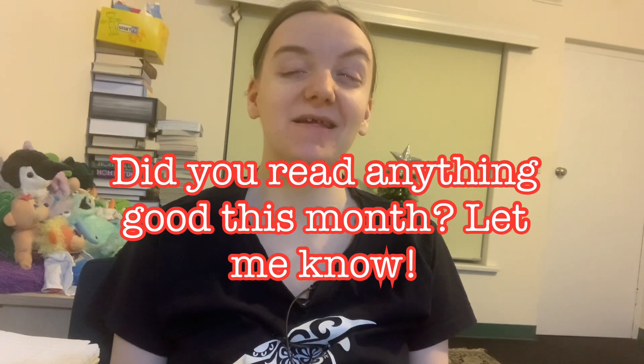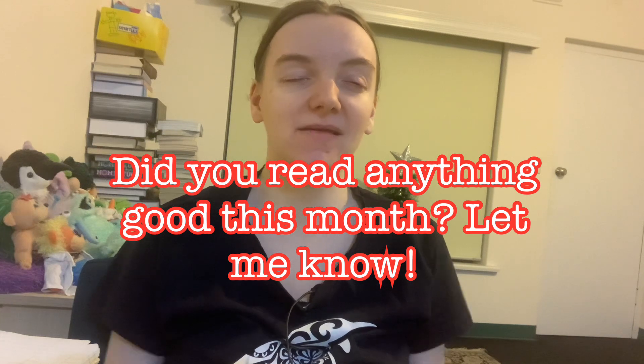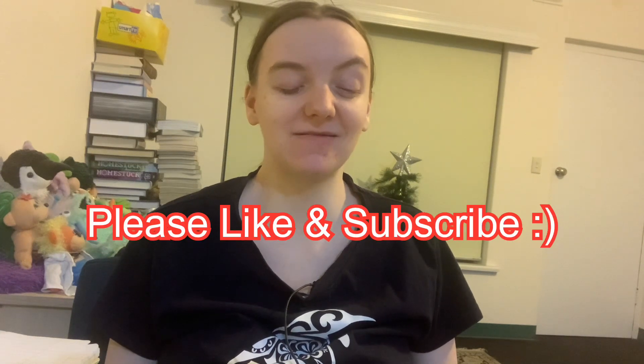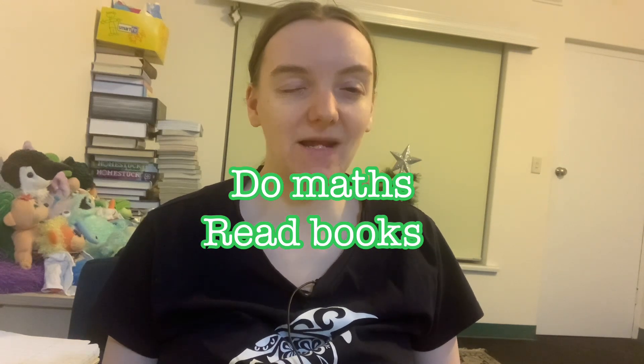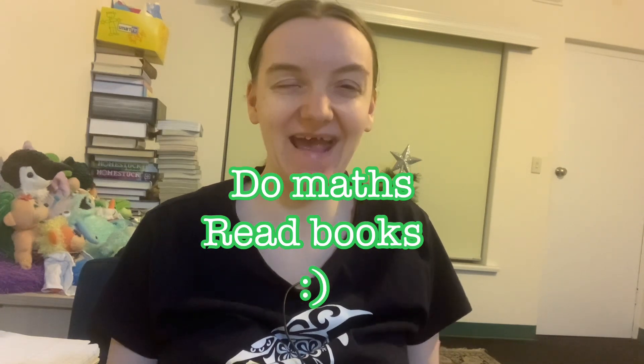So there you go — that was everything I read in March. Did you read anything interesting in March? Let me know in the comments below. Thank you for watching. If you liked my video and you'd like to see more bookish content, please like and subscribe to the channel. And as always, do lots of maths, read lots of books, and I'm sure you'll have the best day ever.